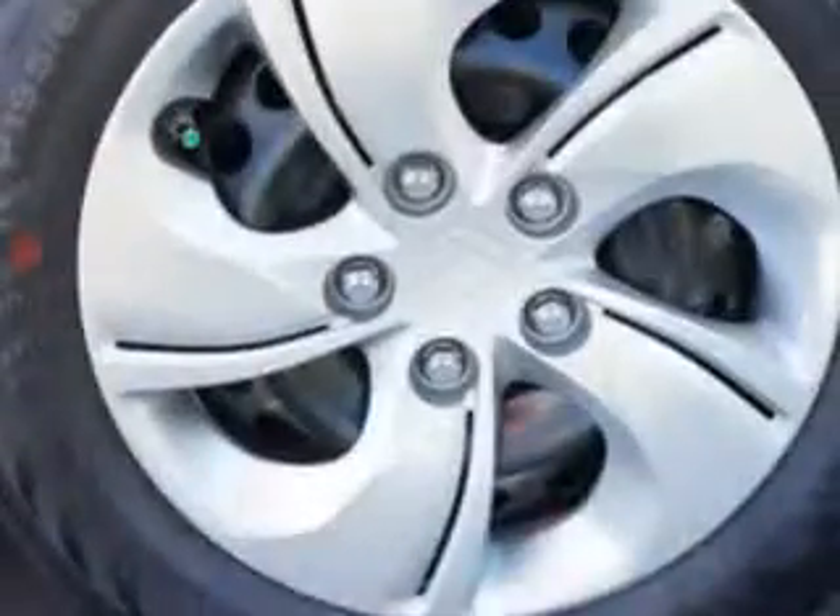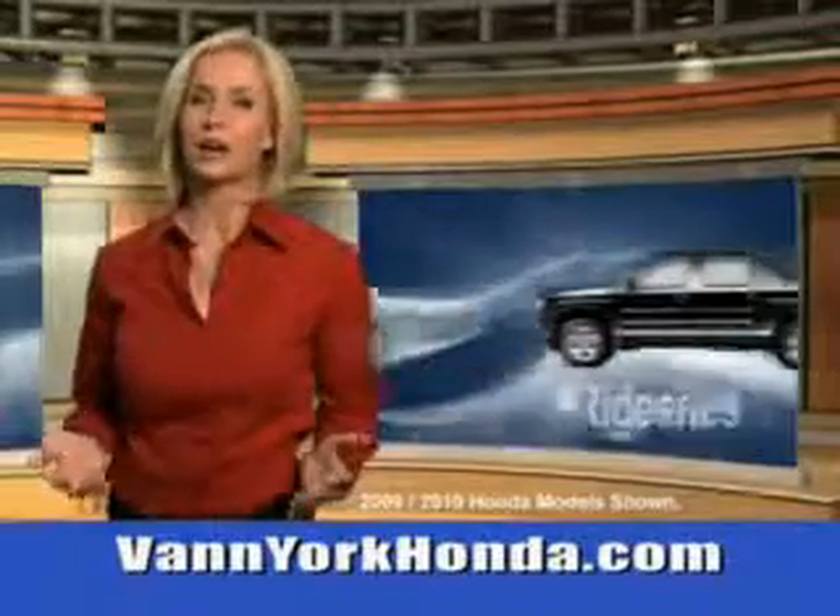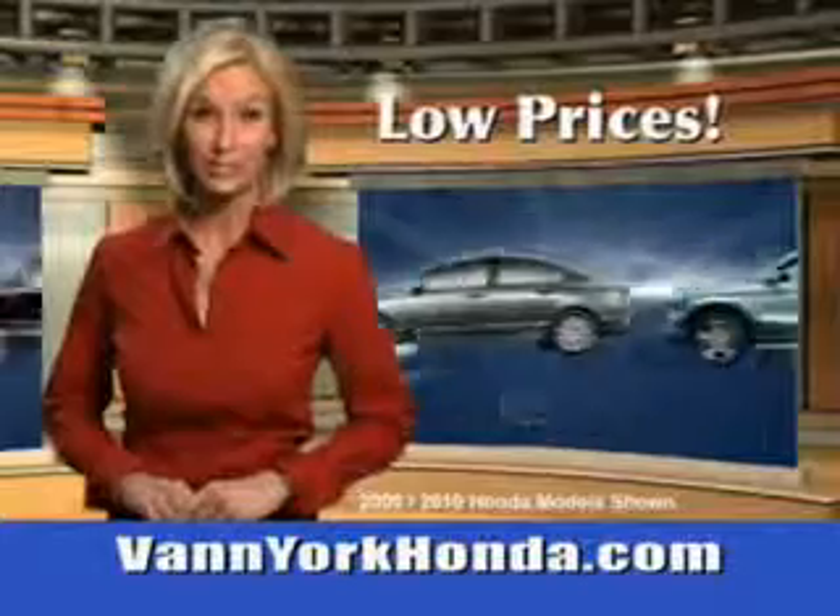To enjoy the drive in this 2013 Honda Civic, see us at Van York Auto Mall today. Van York Honda at the Auto Mall — low prices on new and certified Hondas.